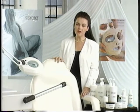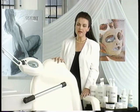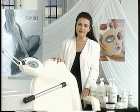The Repêchage 4-Layer Facial is an anti-aging treatment designed to rehydrate, remineralize, and rebalance your client's skin.